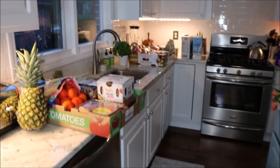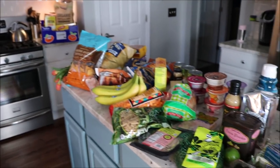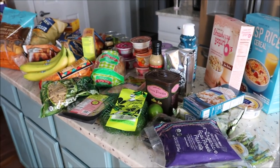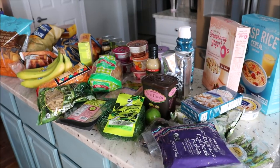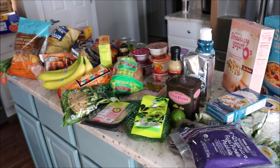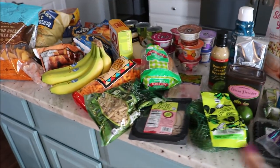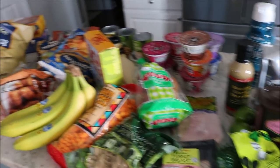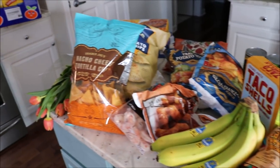We just got back from the grocery store. I showed you a little bit of Costco, and everything is piled over there, and this is everything from Trader Joe's. I actually met one of my subscribers, Romelia — she was so nice and we got to talk for a while. Hi Romelia, if you're watching! I'm not going to do a full grocery haul but you can kind of see what we got.